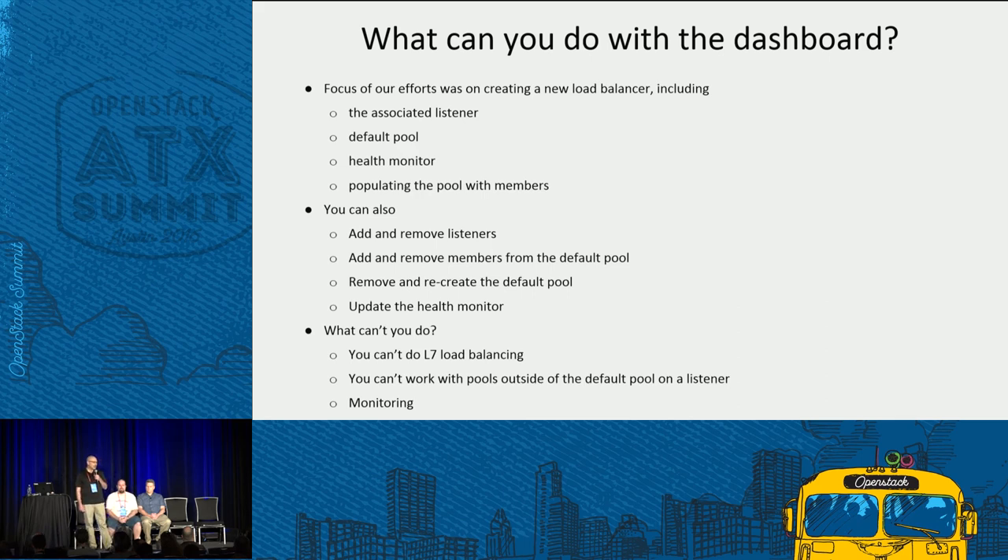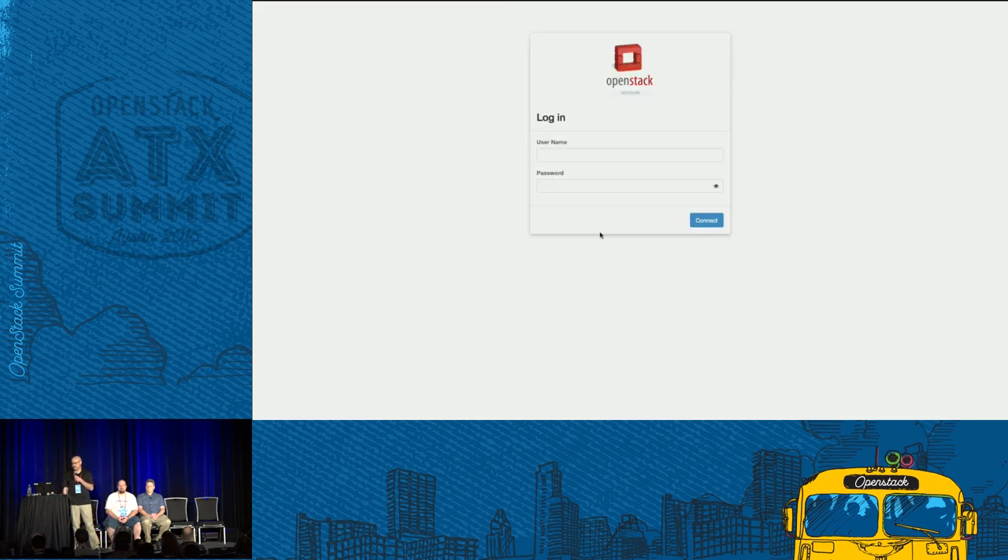There are a few things you might want to do with the UI that you can't yet. You can't yet do L7 load balancing, and the UI is really not suitable for monitoring the state of your pool members to make sure they're responding to health checks appropriately. With that, I'd like to begin the demo. I've prepared this system by launching three instances to represent the workload I want to balance, and I also created a floating IP because I'm eventually going to put my load balancer on a public network.